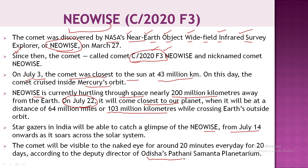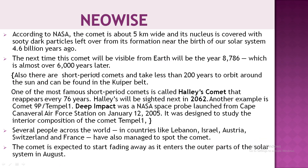According to the Pathani Samanta Planetarium, we will be able to see this comet for 20 minutes every day for 20 days. NASA reports that the comet's nucleus is 5 kilometers wide and is covered with dark particles that formed when the solar system was formed.